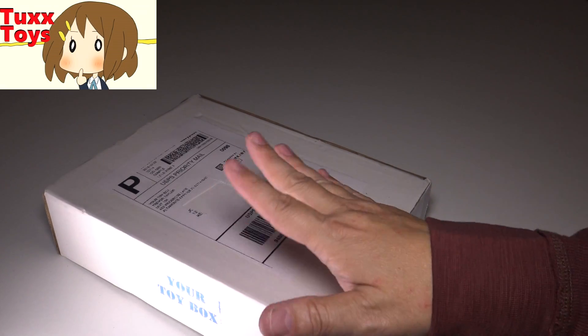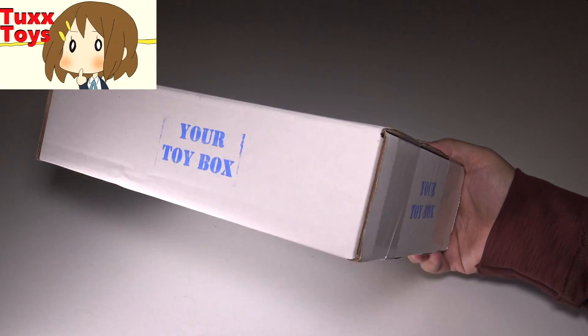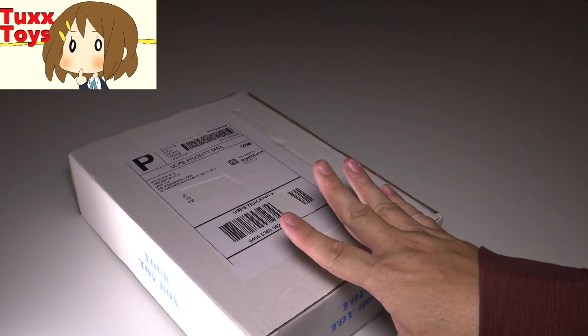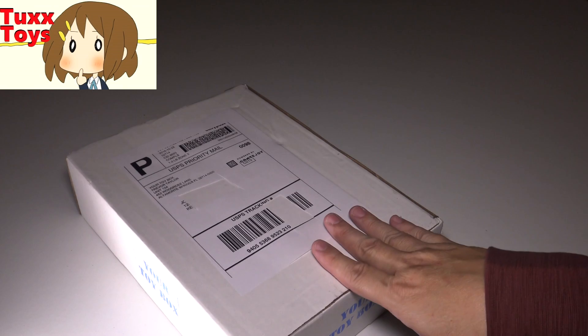People ask me sometimes, like oh hey Tux, why do you do those subscription boxes? I really love getting mail. I love giving gifts, I love receiving gifts. And this is just fun because you just don't know what it is. Sometimes I can guess what gifts are and I'm not the best at guessing, but it's really fun just to have a random box of stuff sent to me.